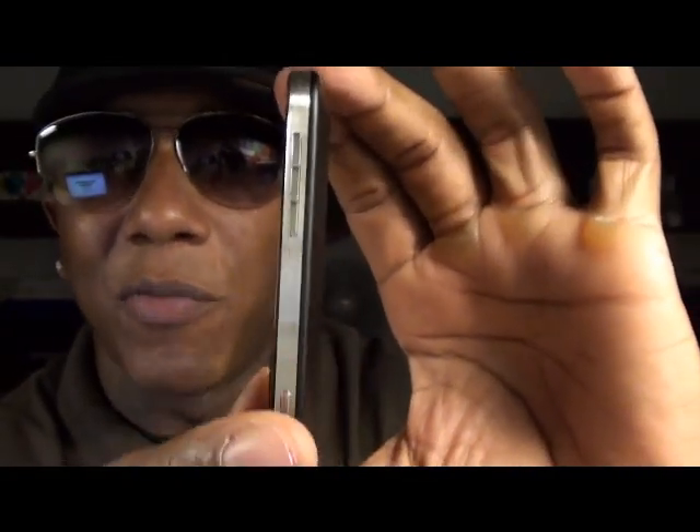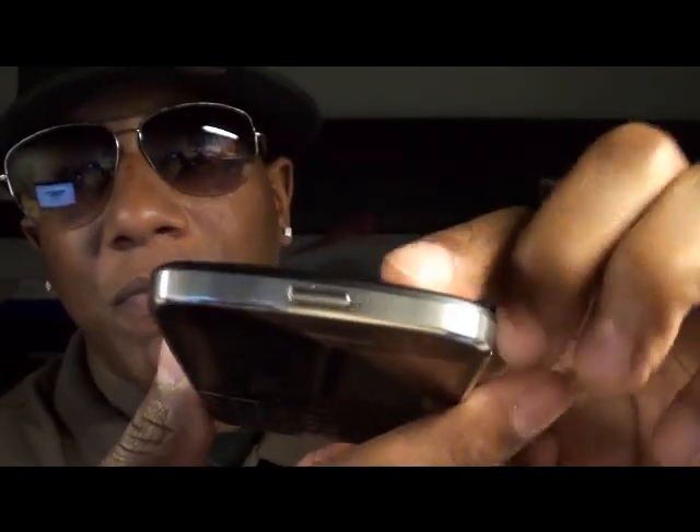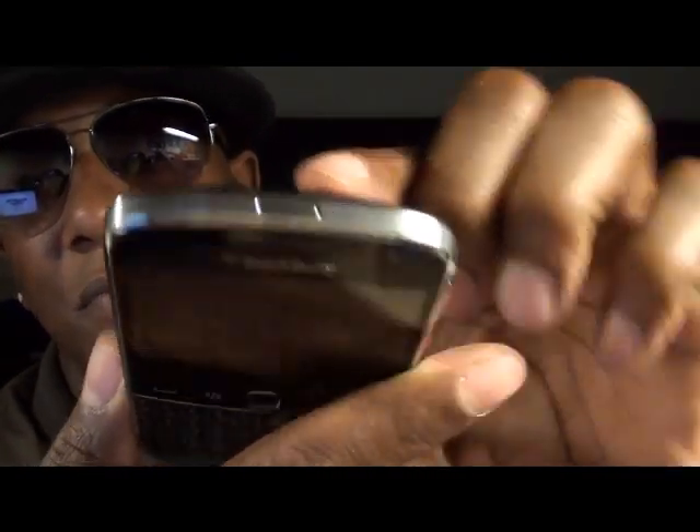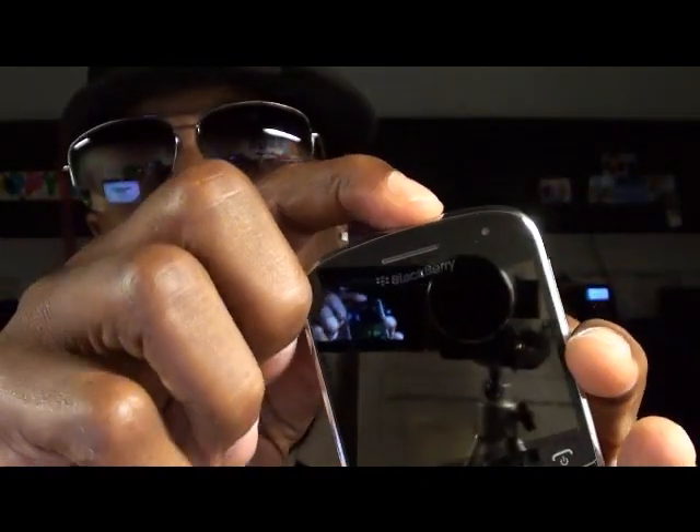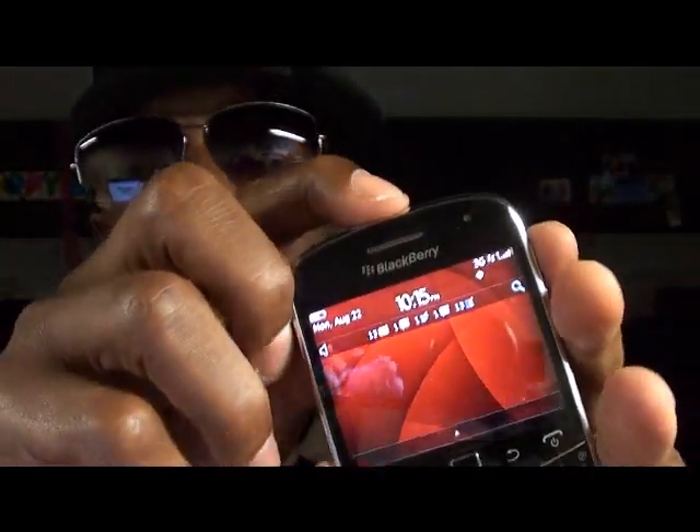You got a convenience key that you can set to whatever you want — I normally like to set mine as camera. At the top you got the sleep button. Now the sleep button they made a little bit different. On the other BlackBerries it was easy to accidentally press it, but this one you really have to put your finger on it and press it, which is good because now when you put it in your pocket it's not going to be turning on and off.